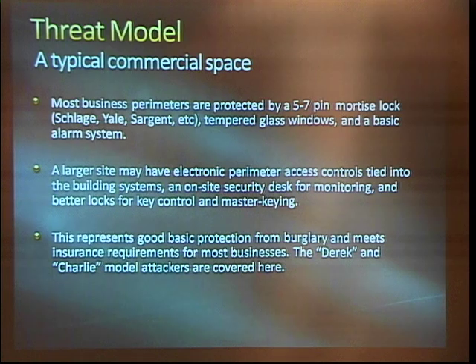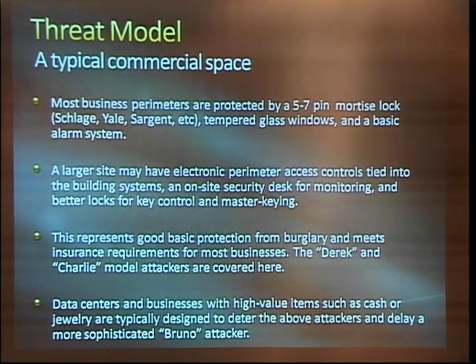This kind of thing represents good basic protection from burglary. It meets insurance requirements, and the Derek and Charlie threat models are probably covered fairly well here. Data centers and high value merchandise handling facilities are geared more towards the Bruno attacker, where you have things like defense in depth, layered security — not just a perimeter. A more robust detection response, maybe with armed security from a security company that has very rigid protocols for not taking no for an answer.